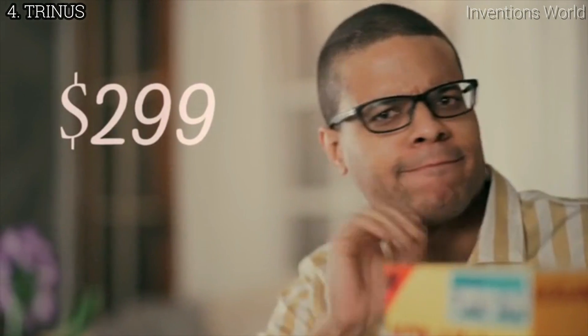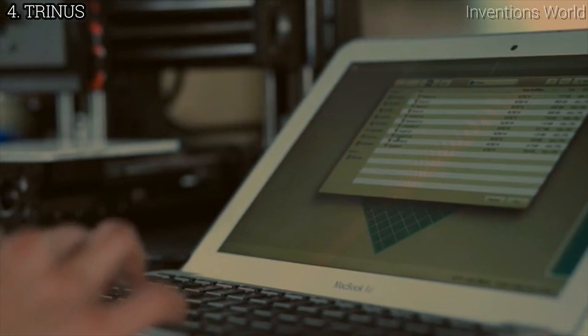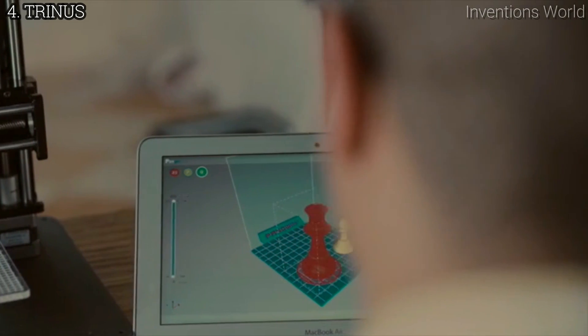Now Dave, how much do you think this costs? Considering the ease of assembly and attention to detail, though I'd still need to see the printed models, I'd say around $1,500. Nope. $299 on Kickstarter. Trinus uses its intuitive Pango software, which works twice as fast as other slicers. But you're not locked to that — other software and G-Code are compatible too.